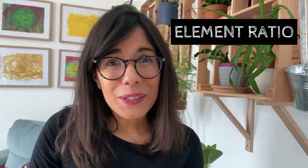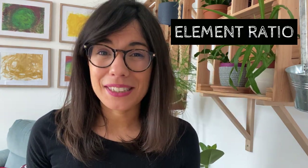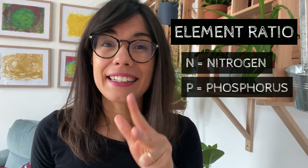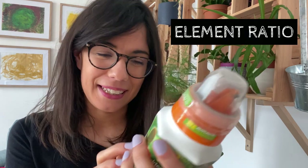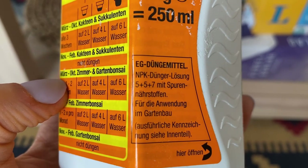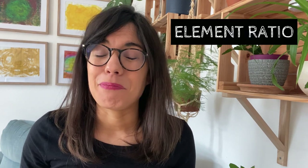When it comes to fertilizer, there are many factors to look at, and today we're going to talk about three. The first is the elements or nutrients included in your fertilizer. When looking at fertilizers, we want to look for the NPK numbers — N for nitrogen, P for phosphorus, and K for potassium. These numbers tell us the percentage of these elements in our solution. For example, this one here has 5-5-7, which means 5% nitrogen, 5% phosphorus, and 7% potassium. These are the key macronutrients that our plants love.